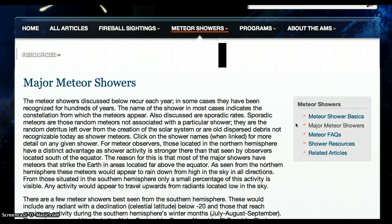As seen from the northern hemisphere, these meteors would appear to rain down from high in the sky in all directions. From those situated in the southern hemisphere, only a small percentage of this activity is visible. Any activity would appear to travel upwards from radiance located low in the sky.